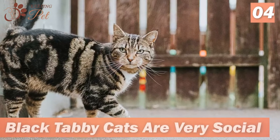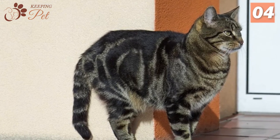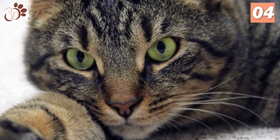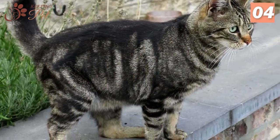Number 4. Black Tabby Cats Are Very Social. When it comes to personality, Tabbies are exceptionally social, friendly, sassy, and happy-go-lucky cats. They love the company of their favorite human beings and tend to form close bonds even with children. They get friendly with other pets and animals quite easily.